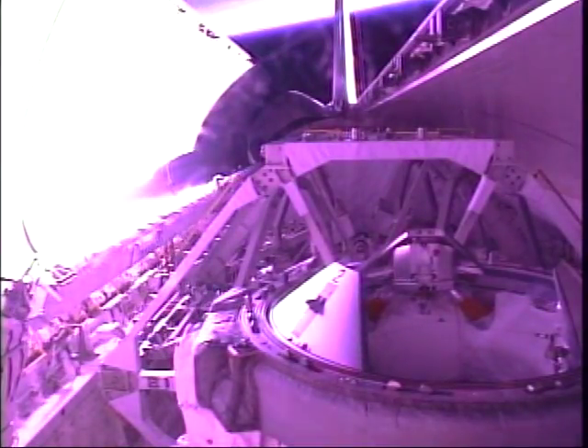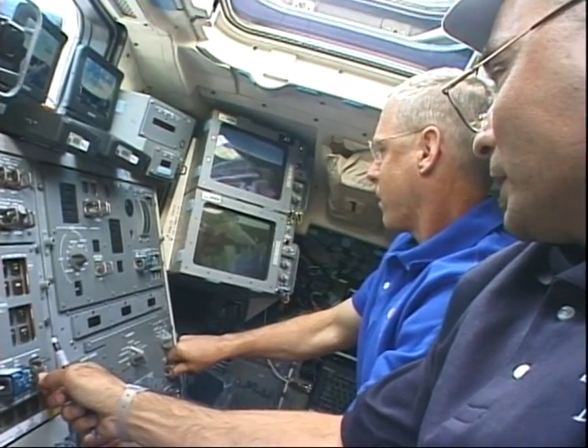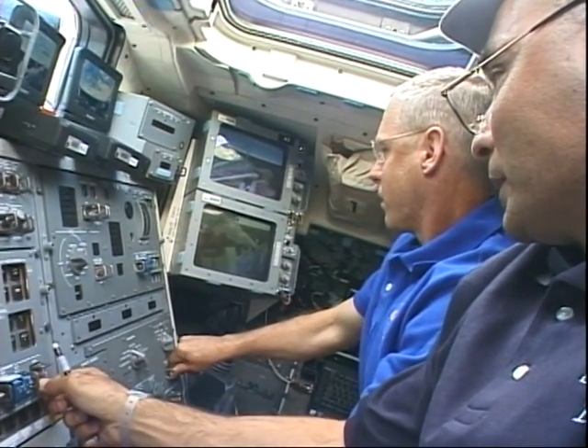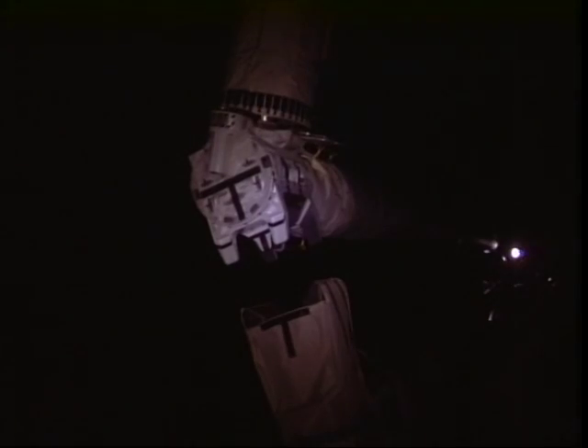We opened the payload bay doors right away after we get to orbit. Still on flight day one, we take the robotic arm out and give it a checkout. It was during this checkout that Pat Forrester's sharp eye caught sight of a little bit of damage in the OMS blanket. He got a good shot using the camera on the robotic arm, and we got that downlinked in a hurry.